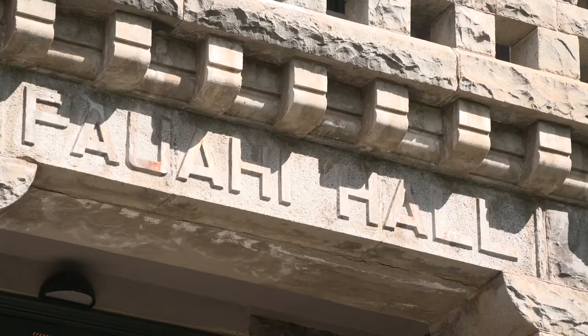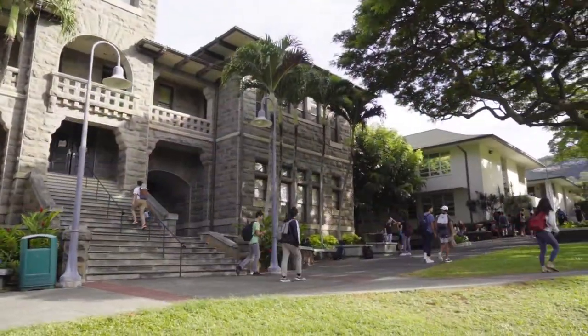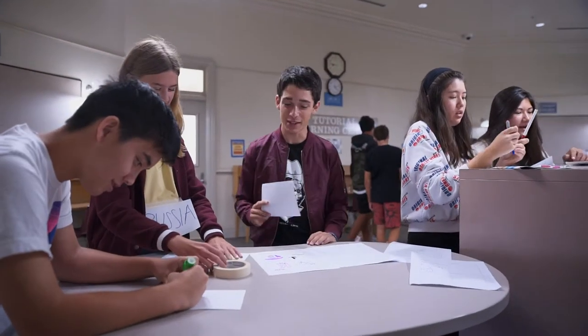Next to Montague Hall is Poahee Hall, another easily recognizable building because of its buff and blue dome and lava rock construction. It holds classrooms for English courses and is also home to the staff of the newspaper and other student publications.